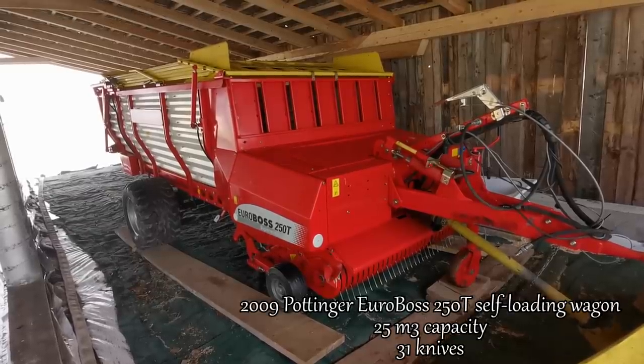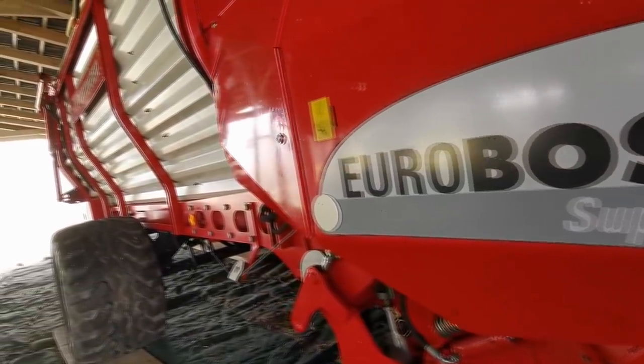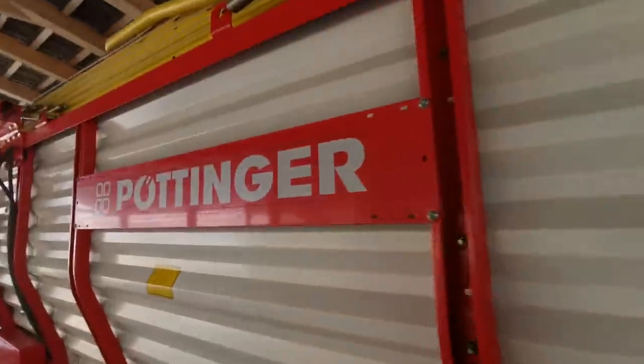This is a Pottinger Euroboss self-loading wagon. It can haul 25 cubic meters of loose hay. It has 31 knives for cutting grass and we use it for hauling hay, grass silage, and sometimes straw.